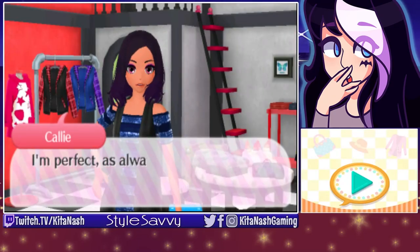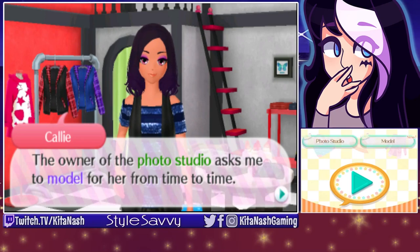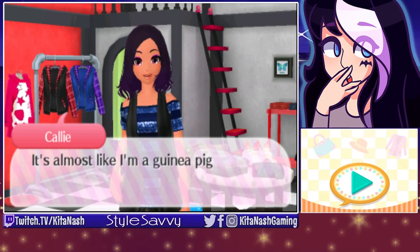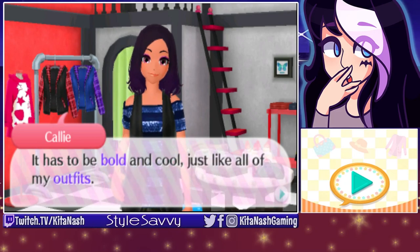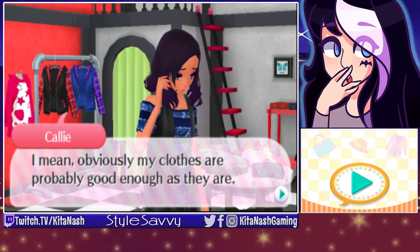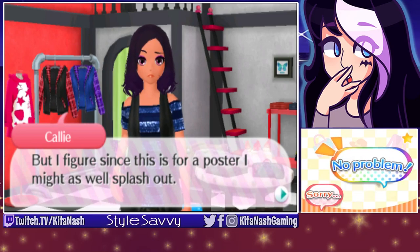So Kida, how are things? I'm perfect as always. I'll be taking photos for a poster today. The owner of the photo studio asks me to model for her from time to time — it's almost like I'm a guinea pig for her cameras and lenses at times. But now I need a new outfit for it. It has to be bold and cool, just like all of my outfits. Obviously my clothes are probably good enough as they are, but since this is for a poster, I might as well splash out like a Magikarp.